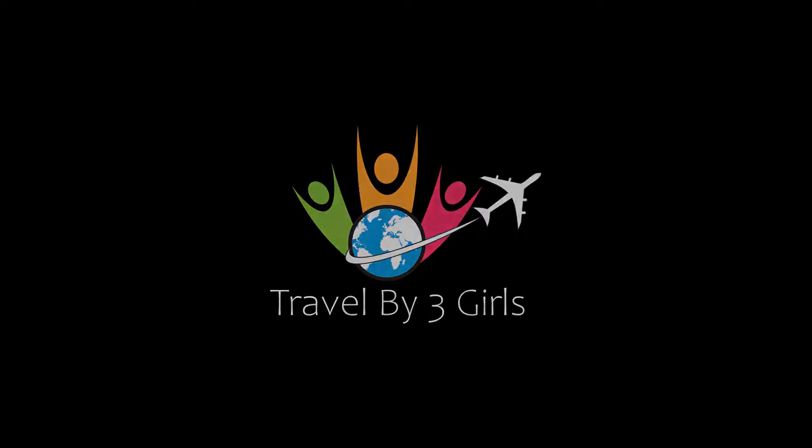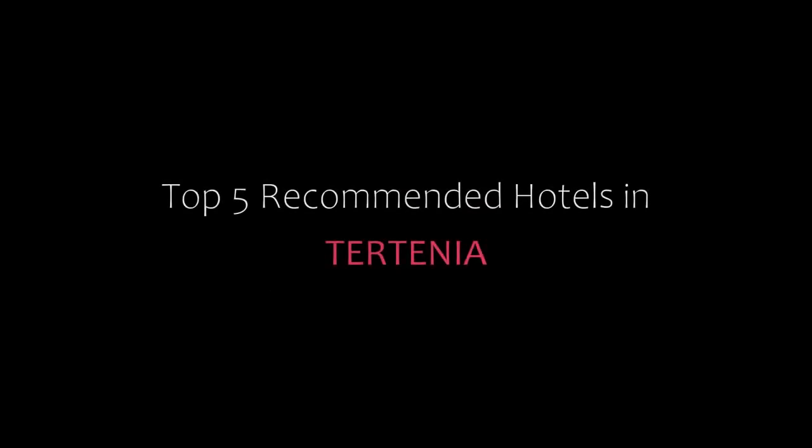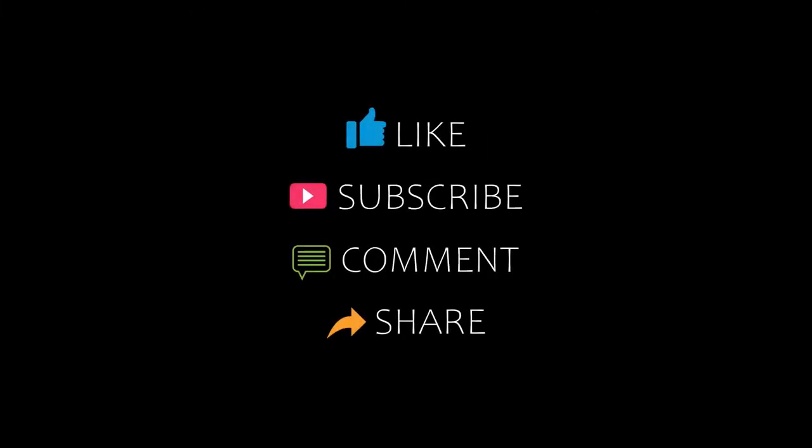Hello everyone, welcome back to my YouTube channel. You are watching a new video. Please subscribe to my channel and don't forget to like, share, and comment. Let's start the video.